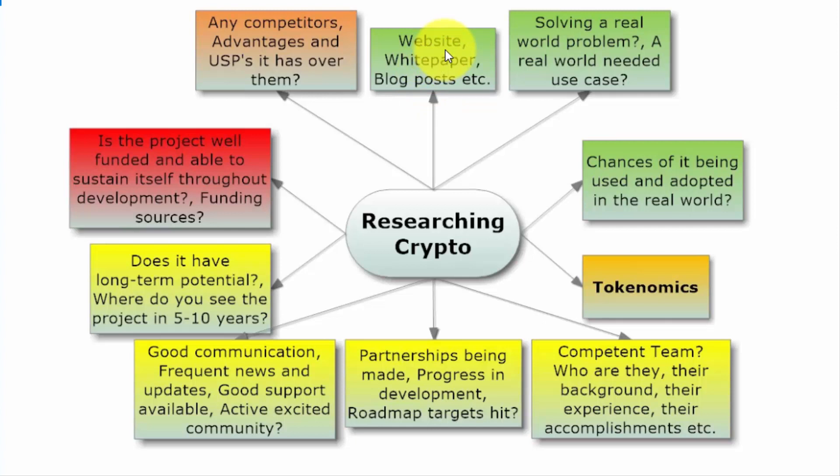I'll look through the website, find the white paper, and read it — it gives you more information about the project, the token or coin, its concept, and so on. I also read blog posts, whether written by the team or by people who support the project, to get a good understanding of the concept and what it's all about, so I can see whether I like it or not.